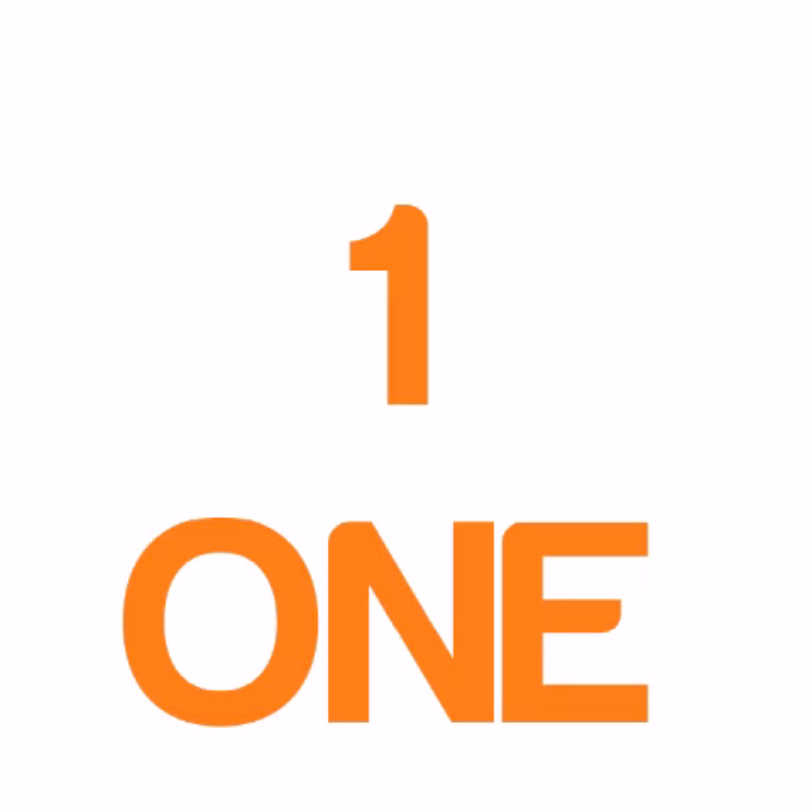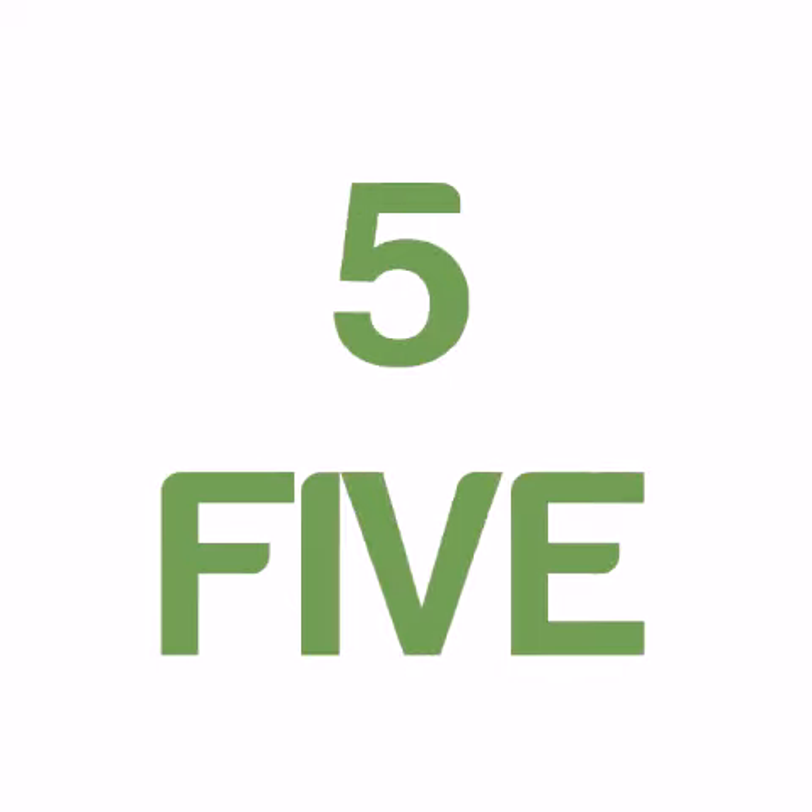O-N-E 1, T-W-O 2, T-H-R-E-E 3, F-O-U-R 4, F-I-V-E 5.